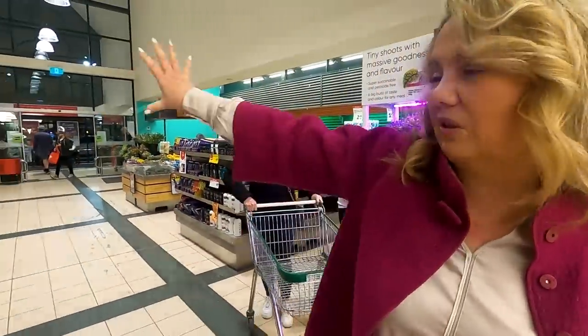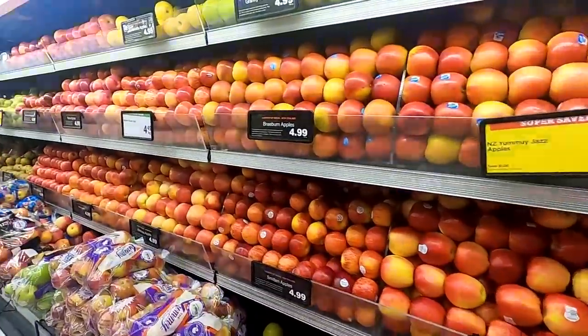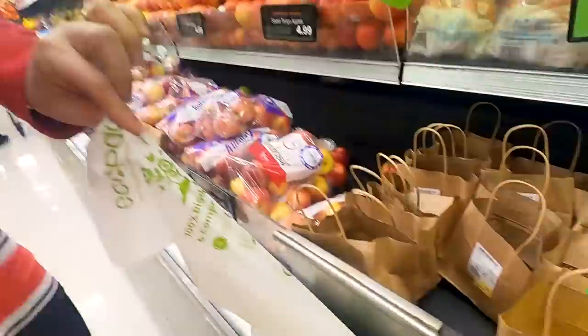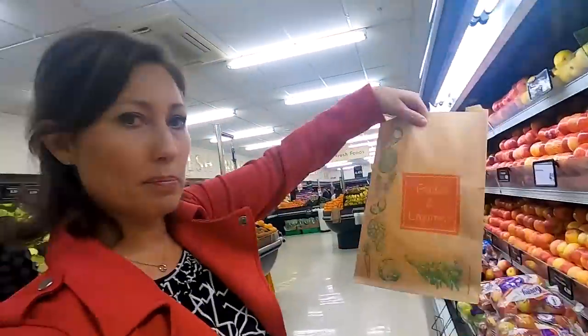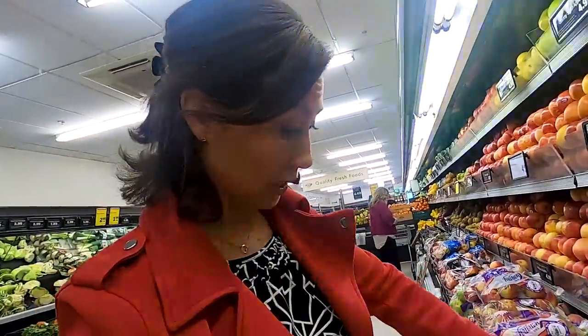When you first come in, they always put the sales stuff right at the front. The apples in New Zealand are so good — such a big variety. My favorite are the Braeburn apples. They have those in the US too, but the produce is so good. One thing that's interesting here is you see compostable bags or paper bags for your produce. It's kind of cool.